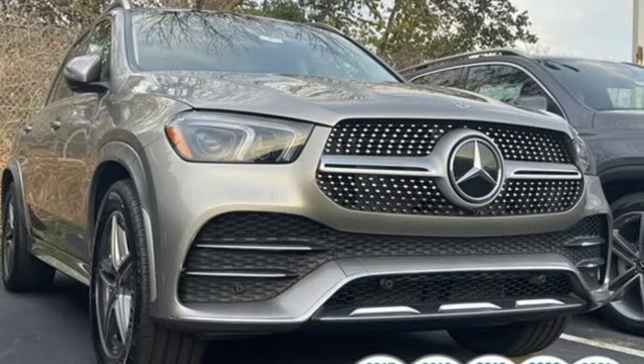Mercedes-Benz: high style, high performance. You need to drive it to believe it. See it for yourself today.